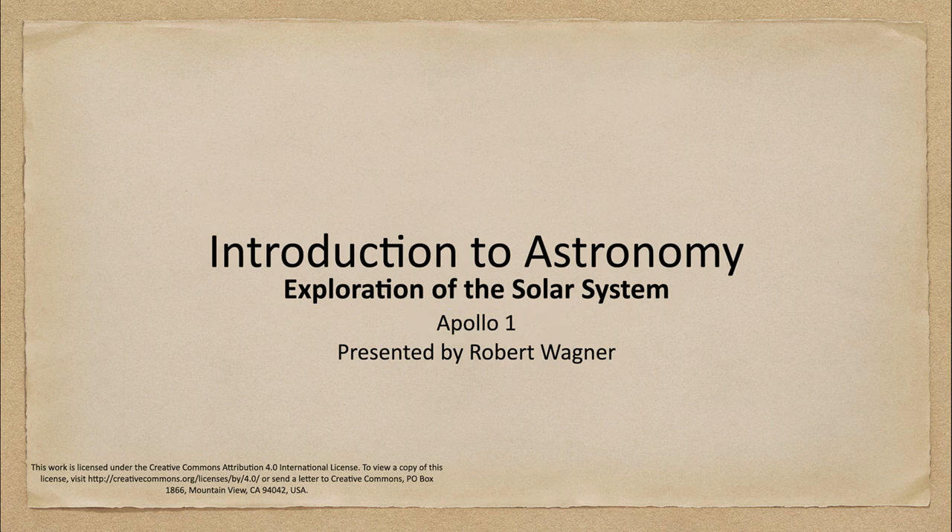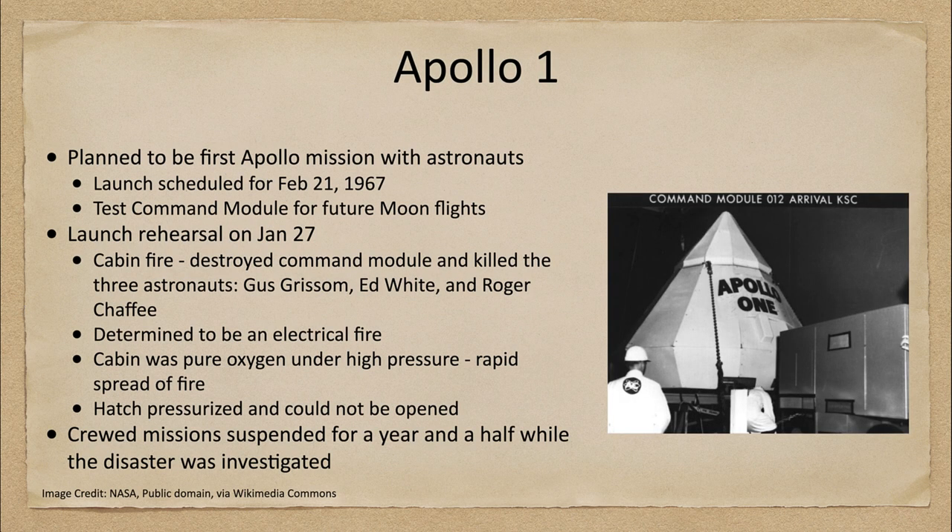Apollo 1 was essentially planned to be the first of the Apollo missions with astronauts actually being able to launch. The launch was scheduled for February 21st of 1967. As you know, we landed on the moon in 1969, so this is just the beginnings of the Apollo mission. The idea was to test the command module for future moon flights.